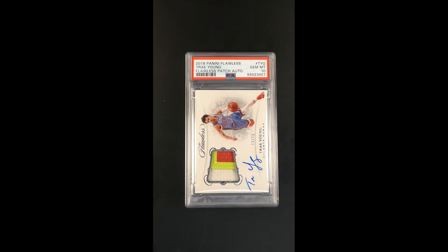All the accolades and all the important details associated with Trey Young being what they are, and how important the Flawless brand is — all that is kind of taken to yet another level because of the technical grade. The fact that it's been awarded a Gem Mint 10 makes it all the more a museum piece, just a freak of nature card.